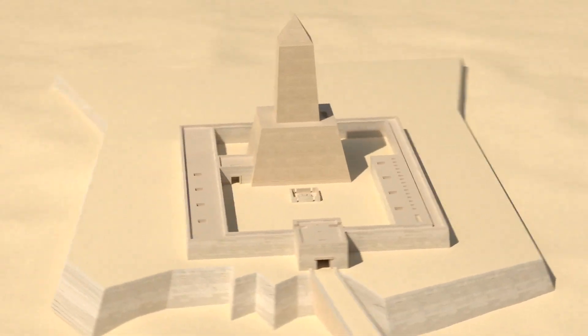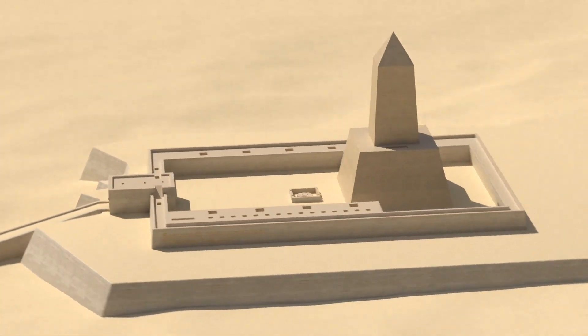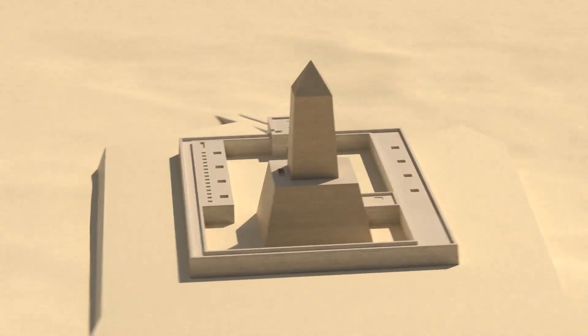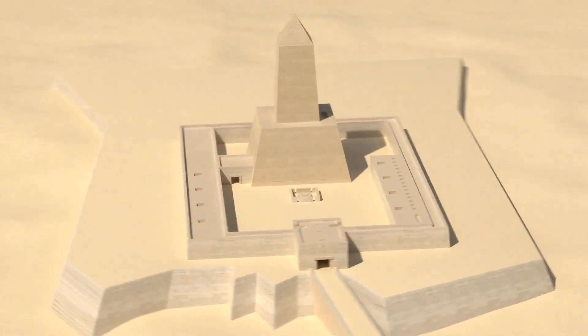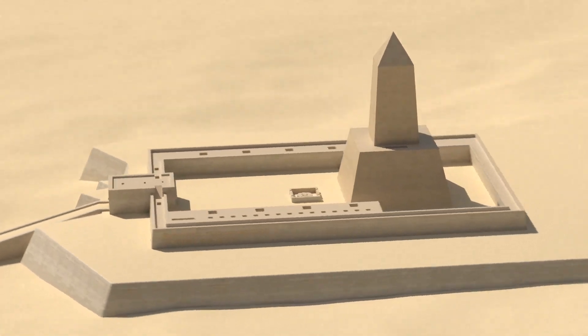The complex is built out of mud brick covered with limestone, and is located on the shores of Abusir Lake. Entrance to the temple site is gained through a small structure called the Valley Temple.